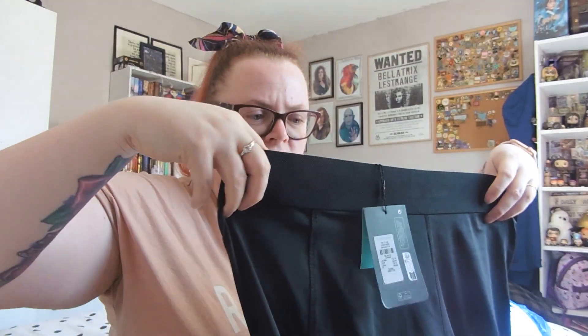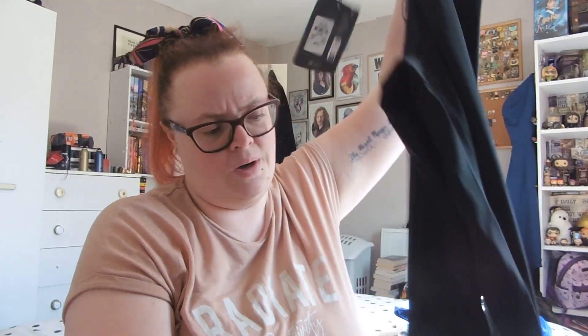I got some gym leggings because my washing machine made a hole in my previous Primark ones. These are similar to what I had — just a slightly different banding. They're plain black gym workout leggings from the workout range. I got them in size large, which is 14 to 16, and they were £8.